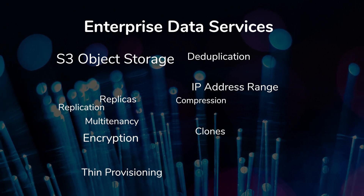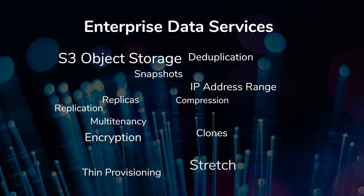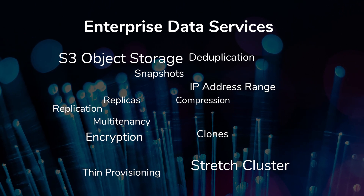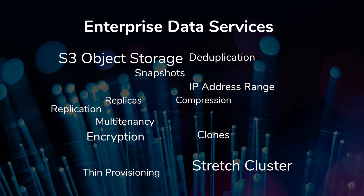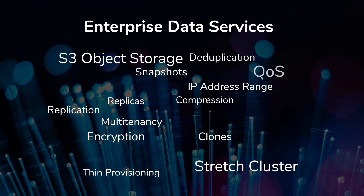S3 object storage enables snapshots to the cloud for backup and archive. Active-active stretch clustering for continuous data availability and resiliency between remote locations. Quality of service,